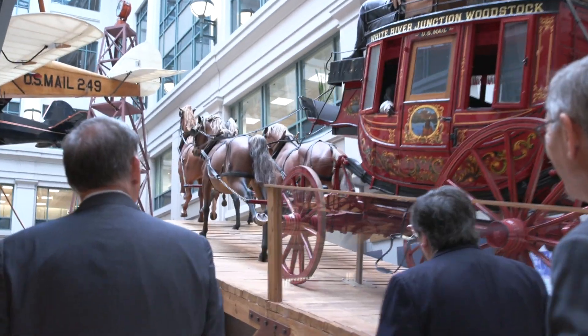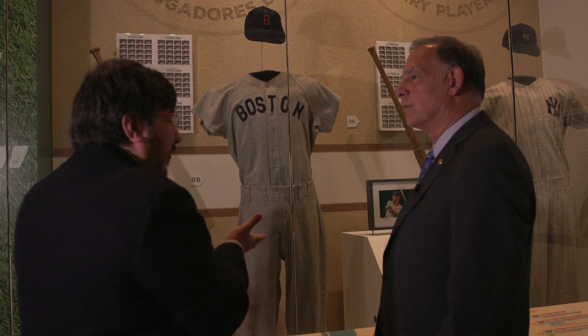I'm here at the National Postal Museum, part of the Smithsonian complex, with Dan Piazza, who's the curator. The Postal Museum really, in so many ways, represents larger facets of American history.